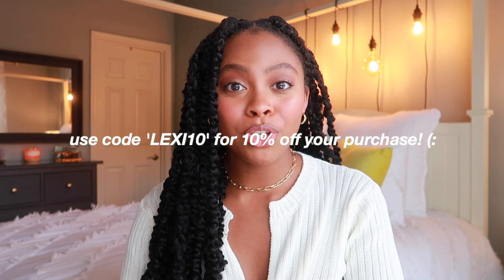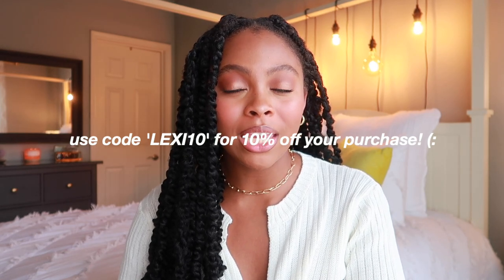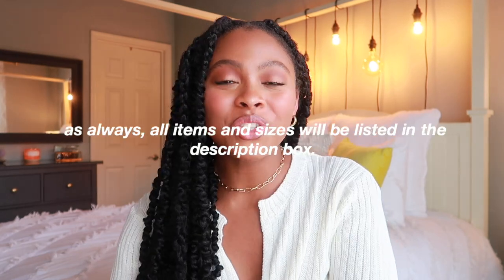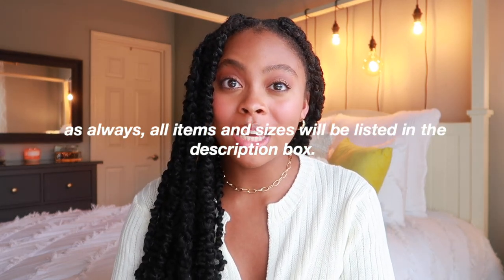Welcome to the video — as always I am so grateful to have you guys here. In this video I have a fall try-on haul. I partnered up with Hello Molly on this haul, and I have a discount code for you guys: use code LEXI10 at checkout to get 10% off your Hello Molly purchase. In this haul I believe I have nine pieces to show you guys.